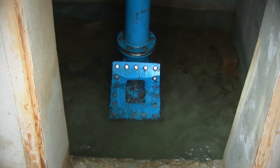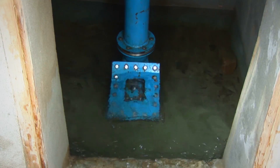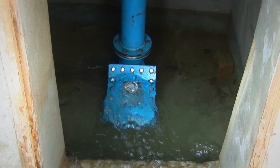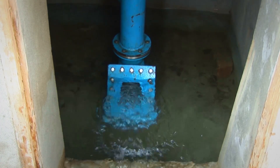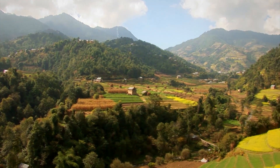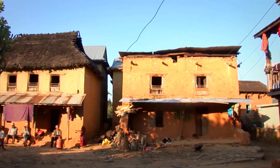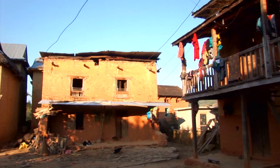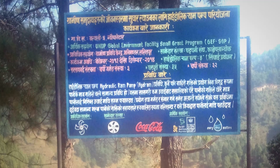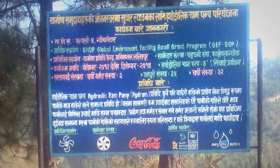This melodious sound is not being played by any musical instrument, but is being emitted by a miracle device known as hydraulic ram. This simple machine has transformed lives of many people in Cavre District. The Centre for Rural Technology, in collaboration with the Watermill Association of Cavre District, has been installing and operating these pumps.